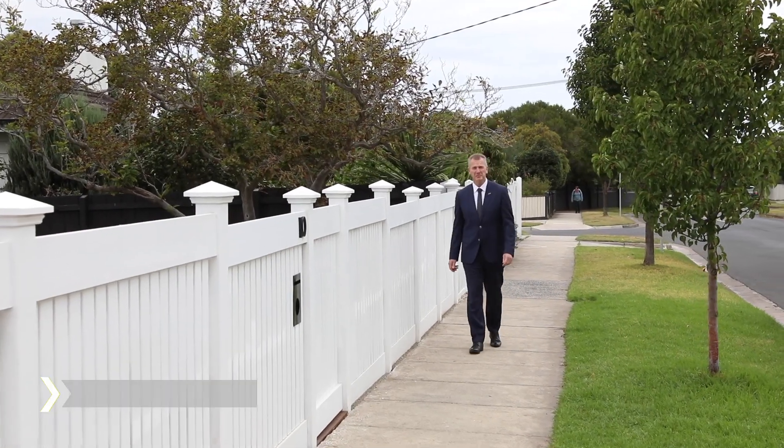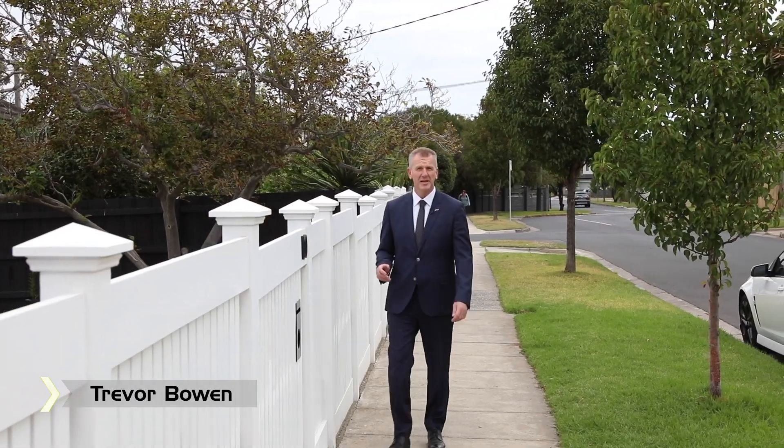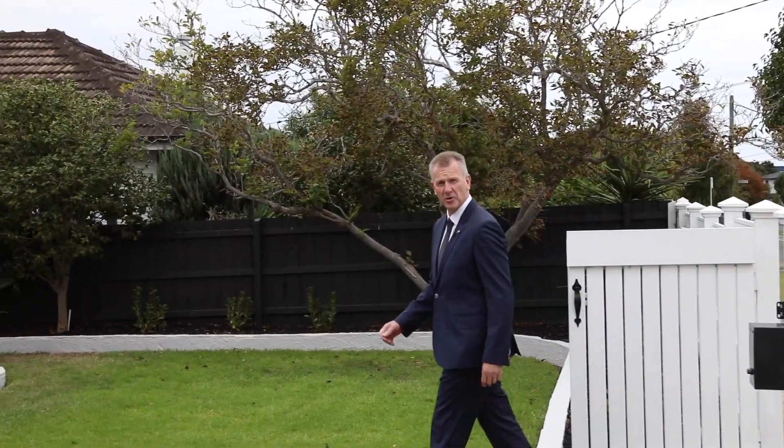Hi, it's Trevor Bowen from the Buxton Real Estate Group. I'm in the true heart of the Golden Triangle, number 10 Ward Street, Cheltenham. I can't wait to show you this showstopper of a home.